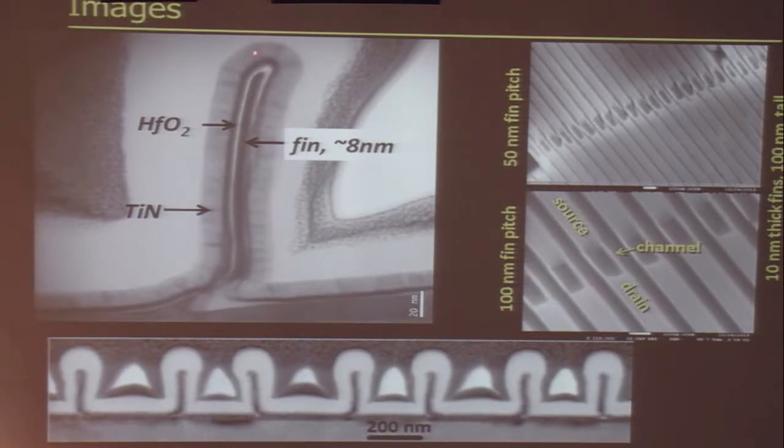Here I'm showing you some of these transistors with about a 200 nanometer tall fin that's about 8 nanometers thick. Here I'm also showing you fins at about 50 nanometer and 100 nanometer thickness.